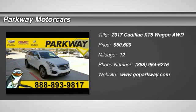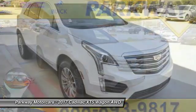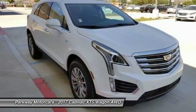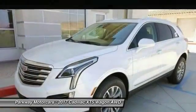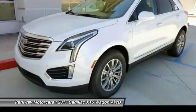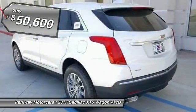2017 Cadillac XT5. The Cadillac XT5 was crafted to adapt to your needs while expressing your distinctive sense of style. Visually striking and intelligently designed, this crossover outsmarts any task with progressive technology and an accommodating interior, and is priced below $55,000.